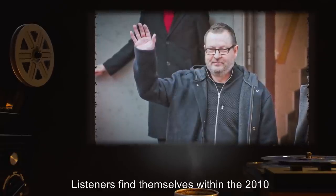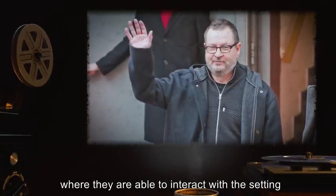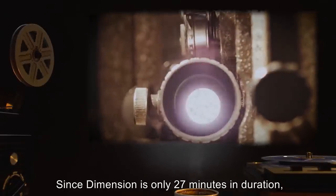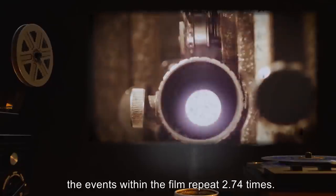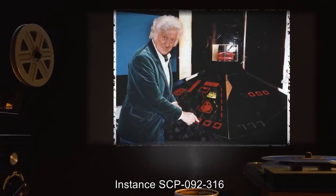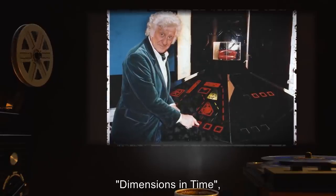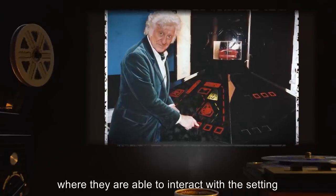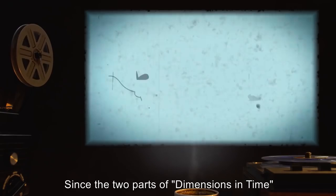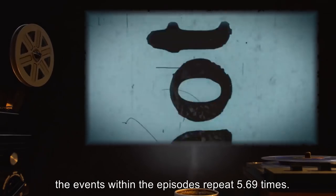Instance SCP-092-315: anomalous property — listeners find themselves within the 2010 Lars von Trier film 'Dimension,' where they are able to interact with the setting but not affect the actions of the characters. Since 'Dimension' is only 27 minutes in duration, the events within the film repeat 2.74 times. Instance SCP-092-316: anomalous property — listeners find themselves within the 1993 EastEnders/Doctor Who crossover 'Dimensions in Time,' where they are able to interact with the setting but not affect the actions of the characters. Since the two parts of 'Dimensions in Time' are only 13 minutes in total duration, the events repeat 5.69 times.